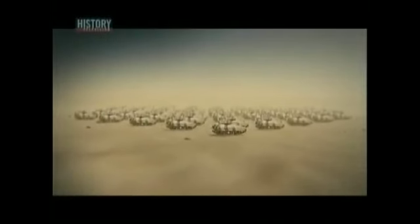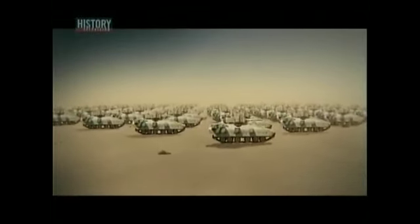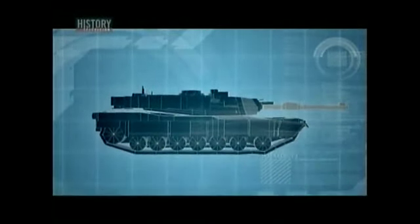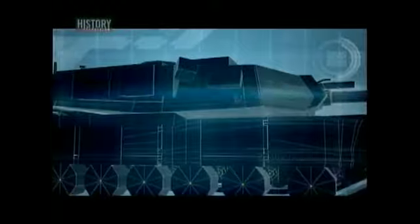Heading straight for them is the U.S.-led 7th Corps, with hundreds of M2 Bradley fighting vehicles and well over 1,000 tanks. The most powerful of these is the M1A-1 Abrams main battle tank. The Abrams is armed with a 120-millimeter high-velocity cannon and protected by composite armor that's as tough as 60 centimeters of pure steel. It's one and a half times heavier than the T-72, but just as fast, making it the most powerful tank on the battlefield.